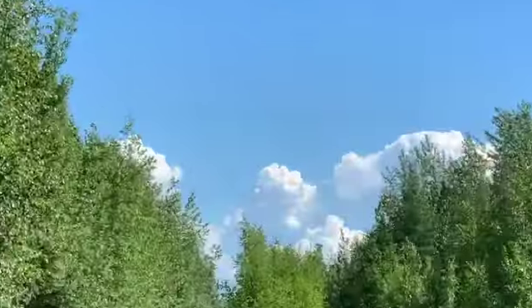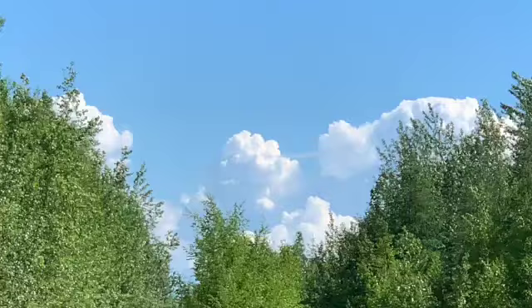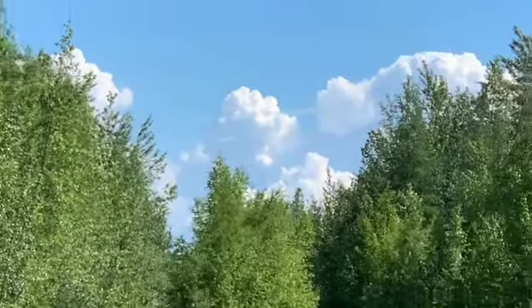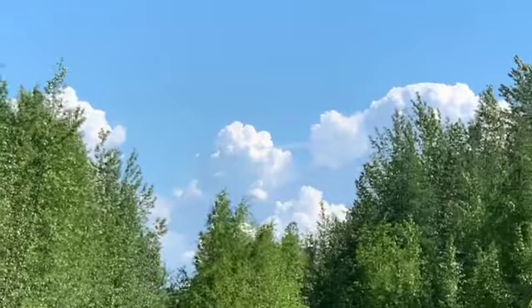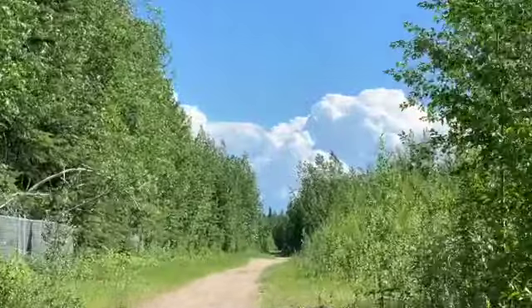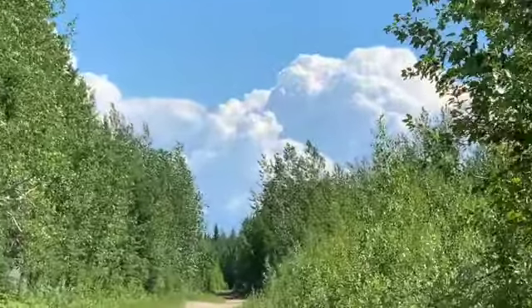Look at these clouds building. They're really starting to build all around us. See them all? We'll keep going, see what this day brings. Just from walking from the end of there to here and looking back at the clouds behind me — look how much they built in that little bit of time.